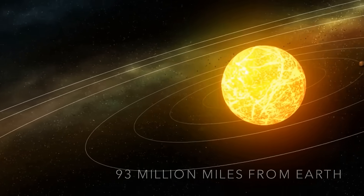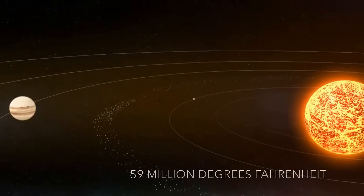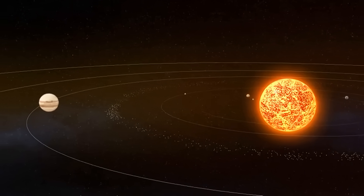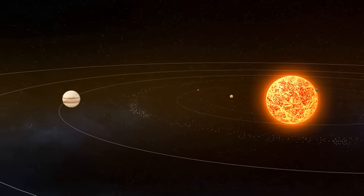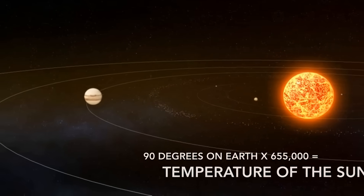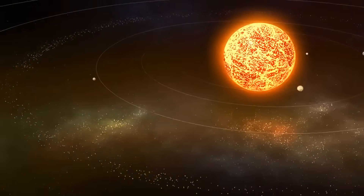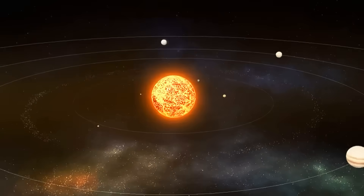You might not notice it here, but the Sun is actually 59 million degrees. That's like taking a normal summer day in New Jersey and multiplying it by 655,000. That's pretty hot. But I wonder what life is like on planets that are closer to the Sun.